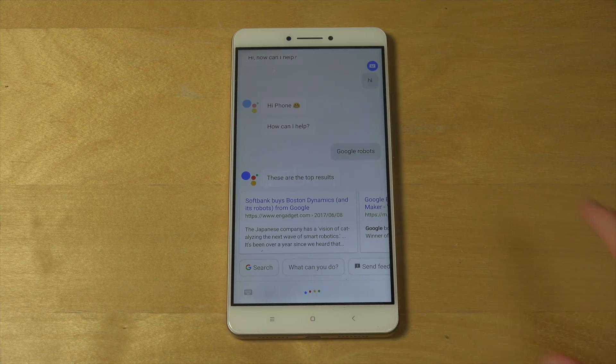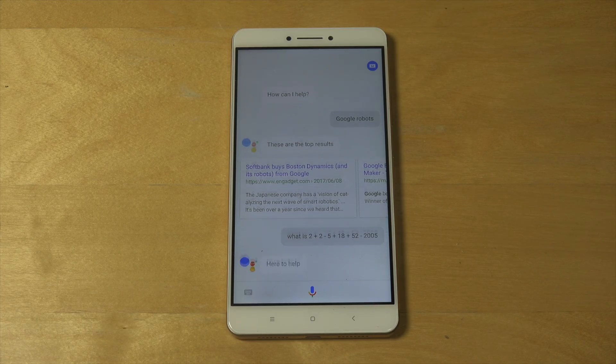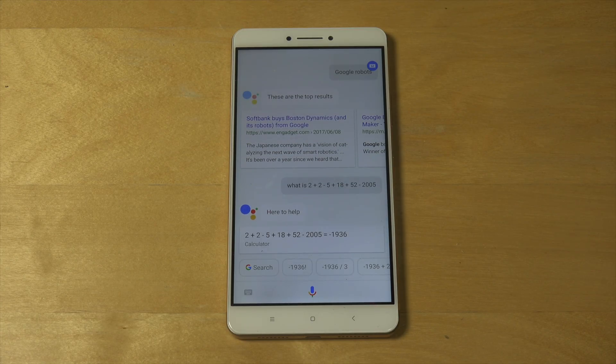Let's try different things. What is 2 plus 2 minus 5 plus 18 plus 52 minus 2005? The answer is minus one thousand nine hundred thirty-six.